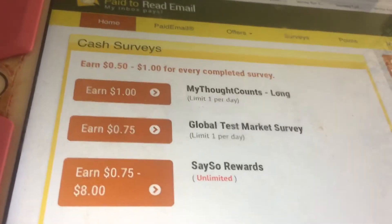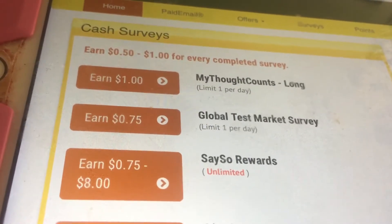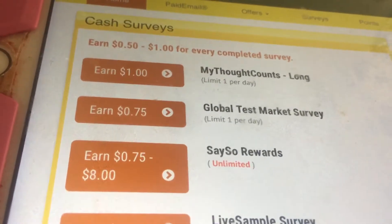I need $15 in order to get paid. It's actually also a survey site. You can earn a dollar for my thought counts. Surveys are hard to qualify for, but sometimes I qualify for surveys.